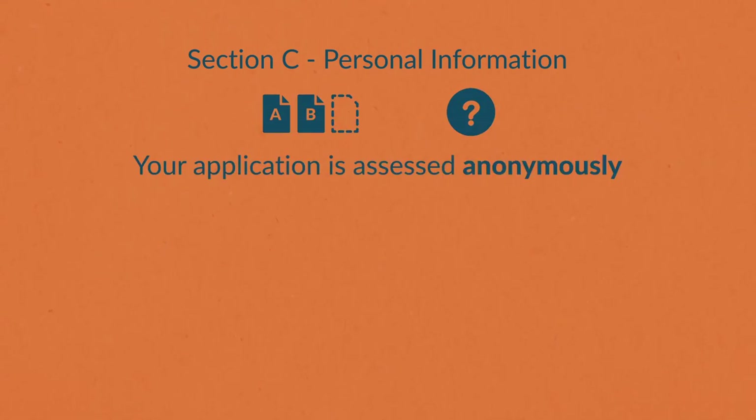Section C is where you provide your personal details. This section is not given to the member of staff who processes your application, so that your application is assessed anonymously.